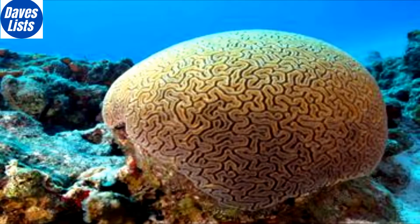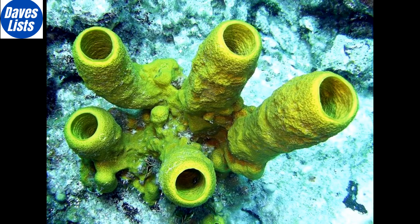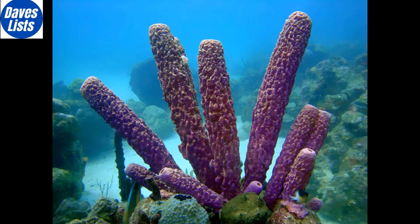Even more incredible, if a part of the sponge is broken off through an attack or injury, the broken part will continue to live, eventually forming a whole sponge that is an identical replica of the original.